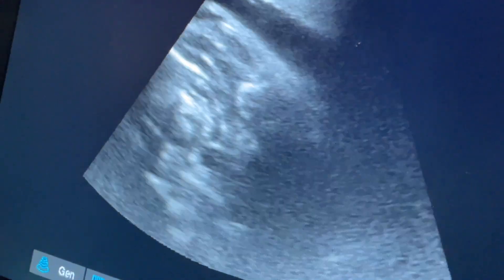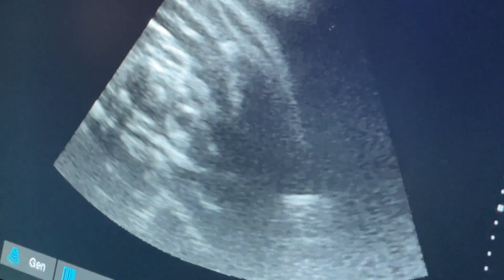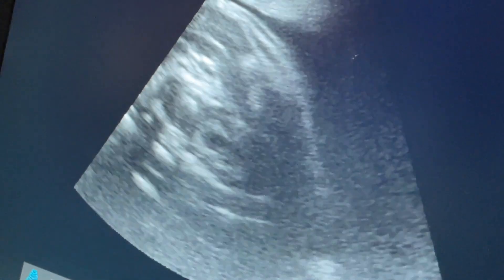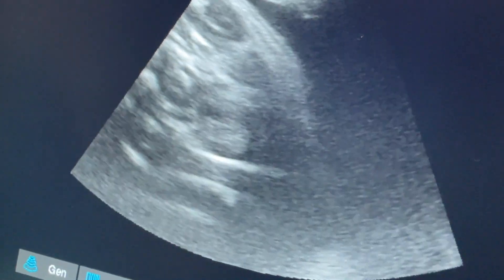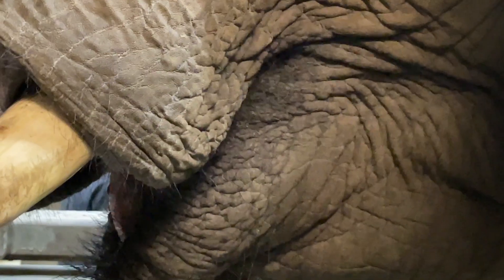That might be a trunk — that might be the trunk moving. That might be a little trunk. Let's take a video of that. It's gotta be. Oh my gosh, that's gotta be. It looks like a little trunk, kind of flapping. Good girl.